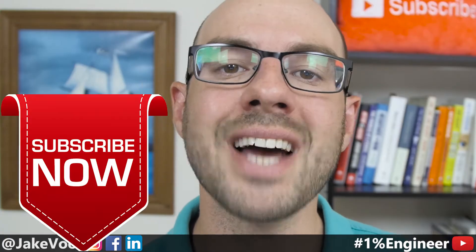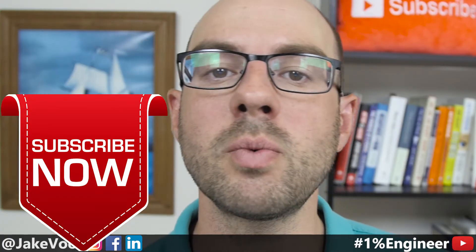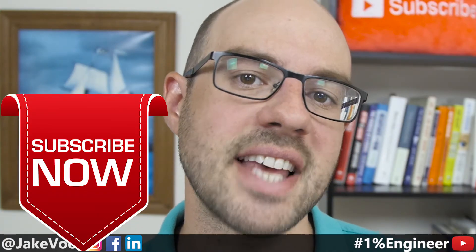1% Nation, I'm Jake Voorhees, and you are watching episode 41 of the 1% Engineer Show, where we empower young engineers to rise to the top 1% of their career. If this is your first time to the channel, make sure you subscribe because I release videos three times per week about engineering student success.